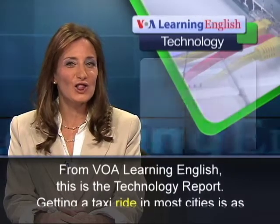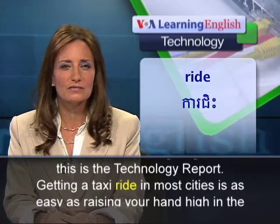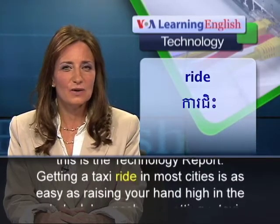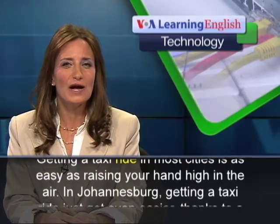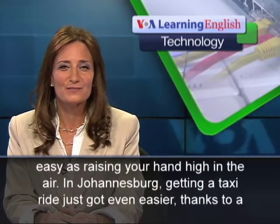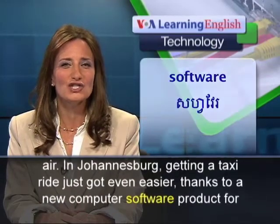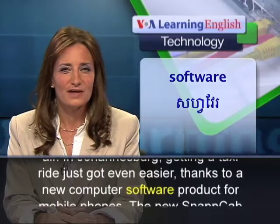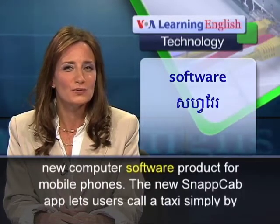From VOA Learning English, this is the Technology Report. Getting a taxi ride in most cities is as easy as raising your hand high in the air. In Johannesburg, getting a taxi ride just got even easier, thanks to a new computer software product for mobile phones.